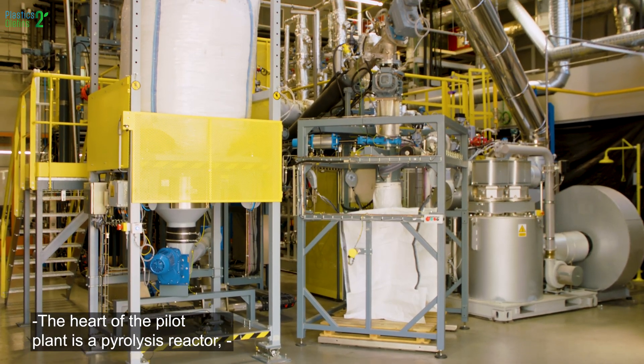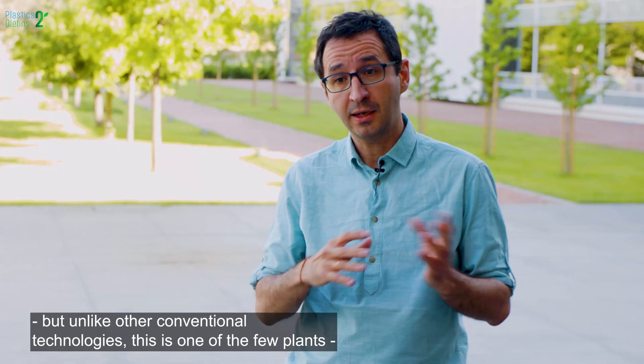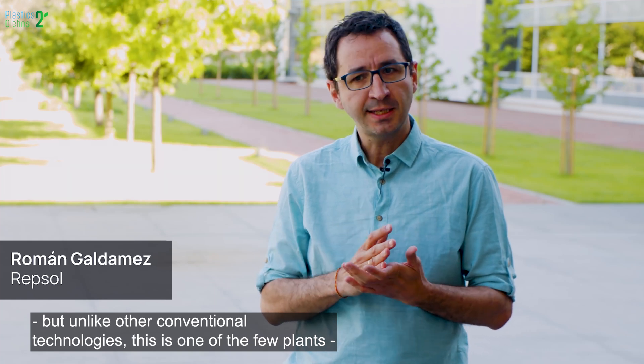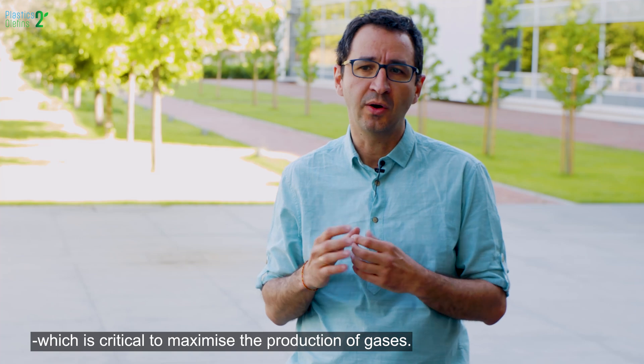The heart of the pilot plant is a pyrolysis reactor, but unlike other conventional technologies, this is one of the few plants that allows the process to reach high temperatures, which is critical to maximize the production of gases.